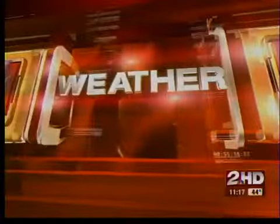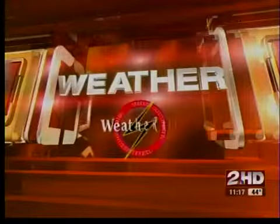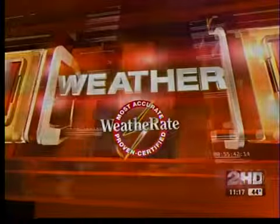Keeping you and your family safe, this is Two Works For You Weather, certified most accurate. Well, it's not too bad out there right now, but there's some stuff on the radar.